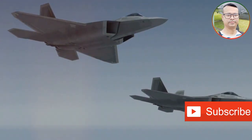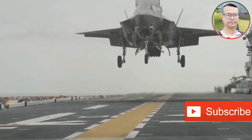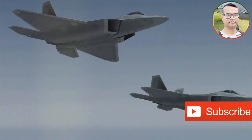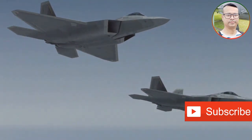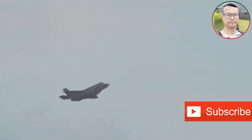The F-22, designed as an air superiority fighter, prioritizes speed, maneuverability, and stealth. Its powerful engines enable it to cruise at supersonic speeds without afterburners, a capability known as supercruise. This, combined with its thrust-vectoring nozzles, grants the F-22 exceptional maneuverability, allowing it to outmaneuver adversaries in close-range combat.